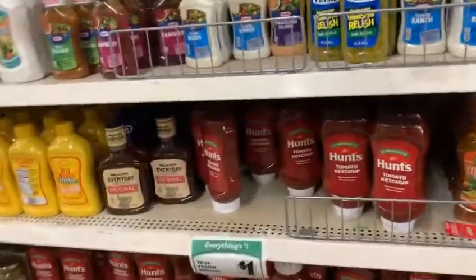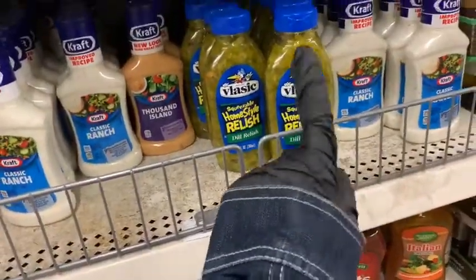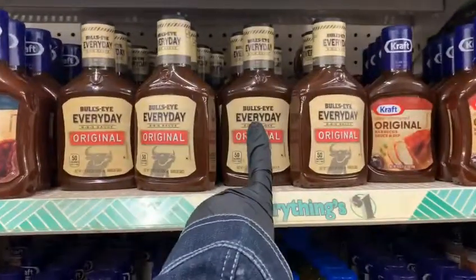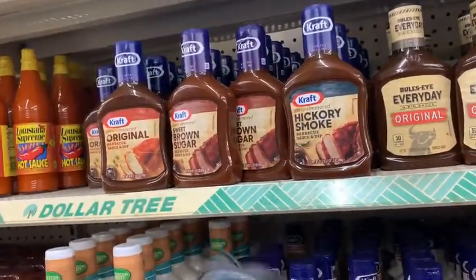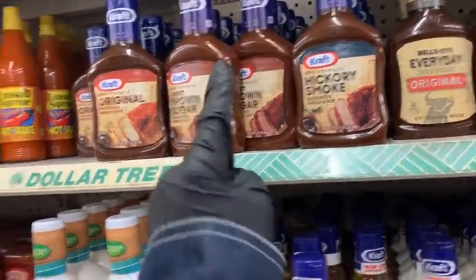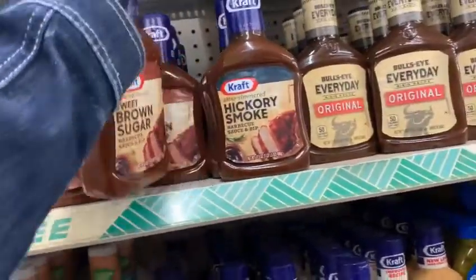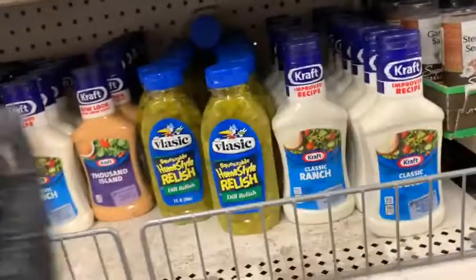Let's continue on — we got the ketchup. Oh, here we go, yes ma'am! And I am grabbing possibly two of these. You got this Bullseye Everyday Original barbecue sauce, then we got the Kraft in this section — the hickory smoke, the brown sugar, and the original. I'm going to grab this brown sugar, yes ma'am.